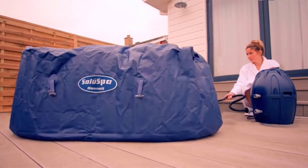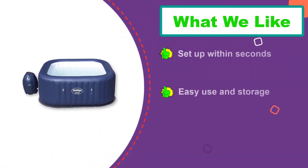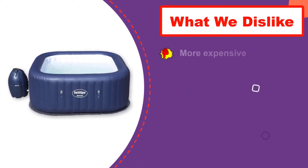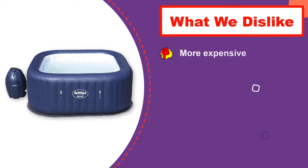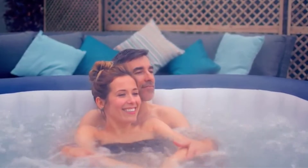The built-in pump makes it easy to quickly deflate and inflate the spa in seconds for easy transportation and storage. The control panel is fitted with touch-sensitive monitors to help you customize your relaxation experience — set the temperature, spa jets, timer, and heat on your own terms.